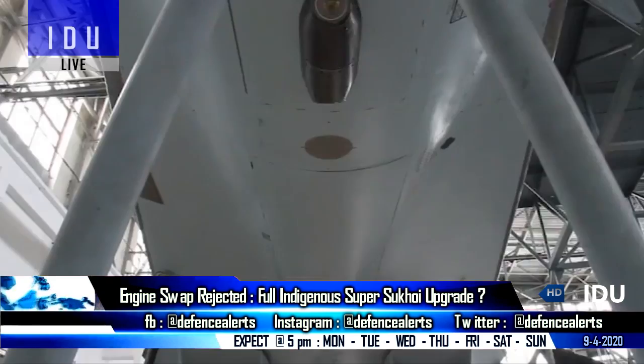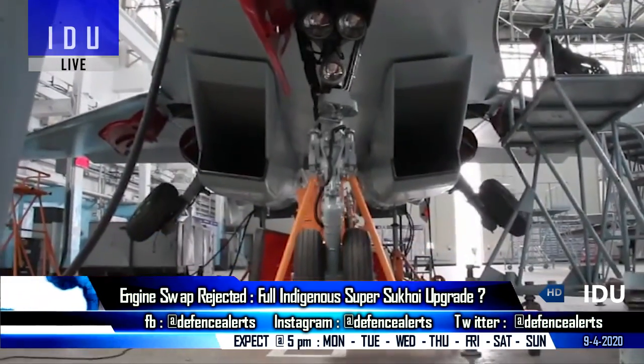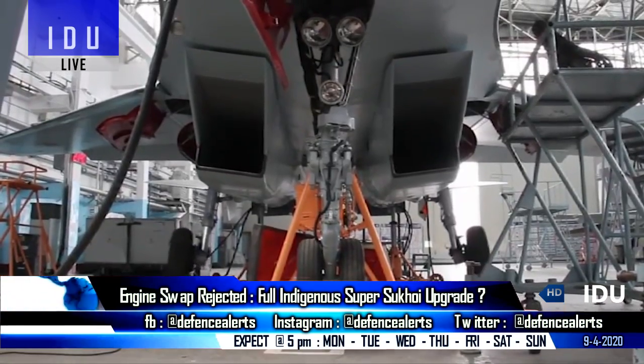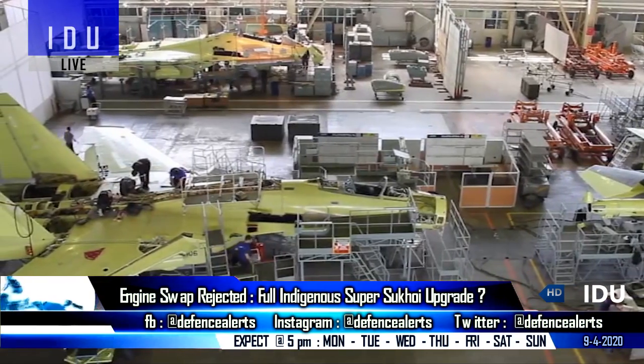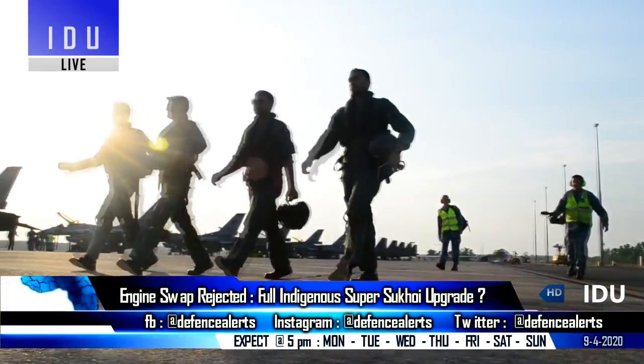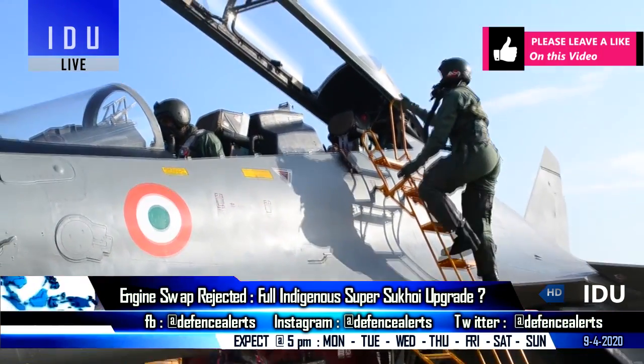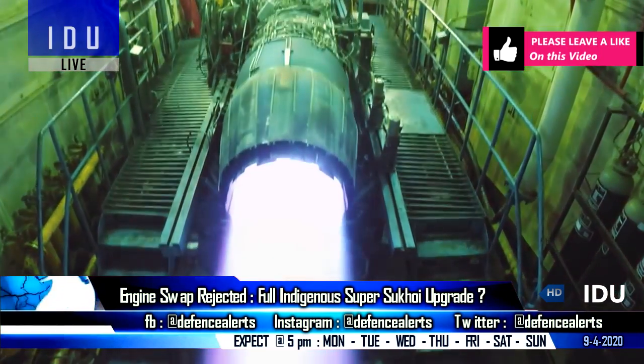According to a defense expert, India has the local technology for the modernization of its Su-30 fighter jets under the Super Sukhoi program, and there is no need to remain dependent on the original equipment manufacturer. It was recently confirmed that the Air Force is planning to upgrade only the avionics and electronics, while the engine upgrade will be excluded.